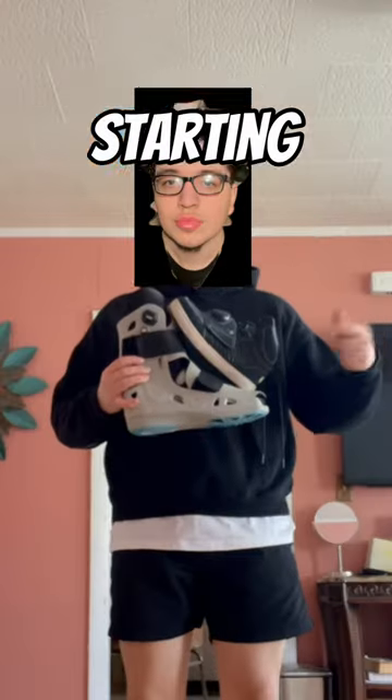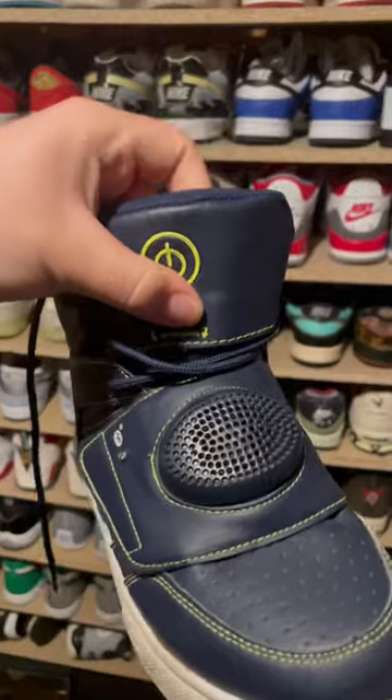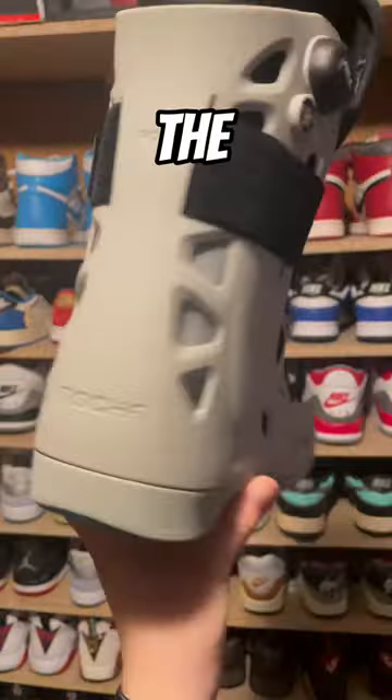You'll never see a collection weirder than this. Starting things off, I have these speaker shoes I found when I was thrifting once — they actually ended up working. This is what they sound like.